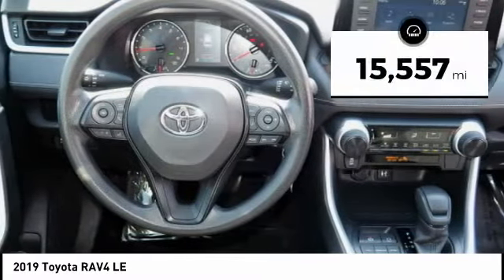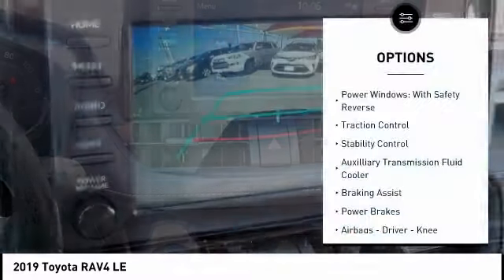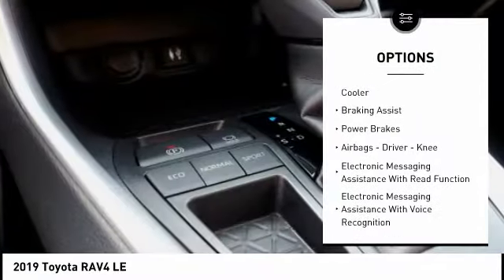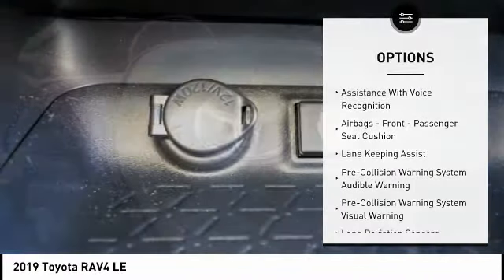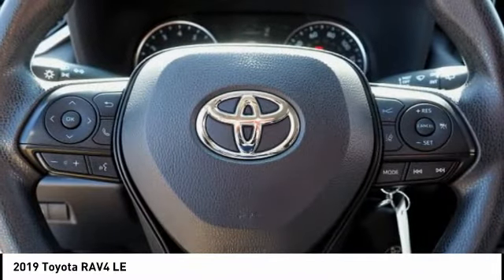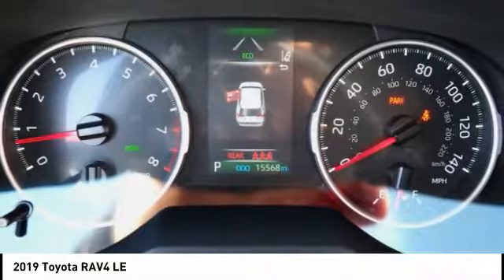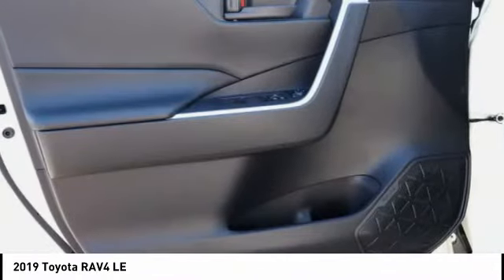This vehicle has less than 20,000 miles. Here are some of this vehicle's great options: power windows with safety reverse, traction control, stability control, auxiliary transmission fluid cooler, braking assist, power brakes, airbags, driver, knee, electronic messaging assistance with read function, electronic messaging assistance with voice recognition, airbags, front passenger seat cushion.